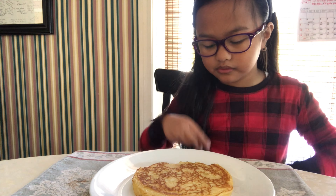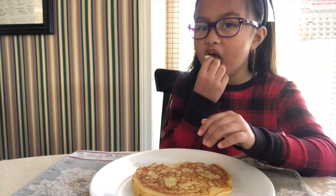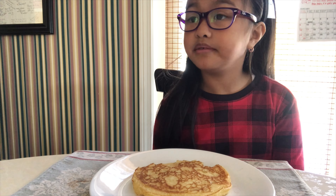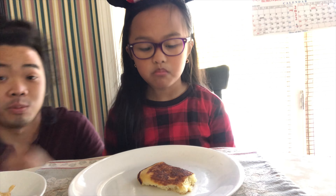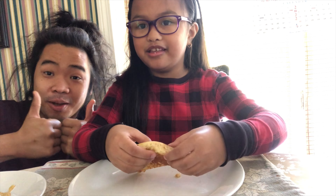I was eating with my baby cousin and I cooked a big pancake for her. Since she is growing up, she could finish like two or three of these pancakes in one sitting.